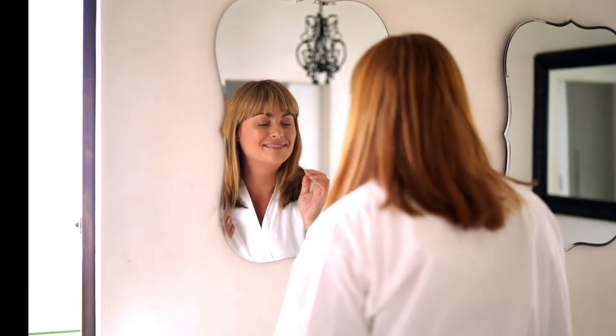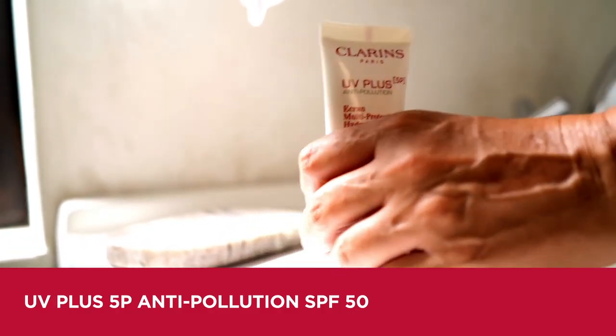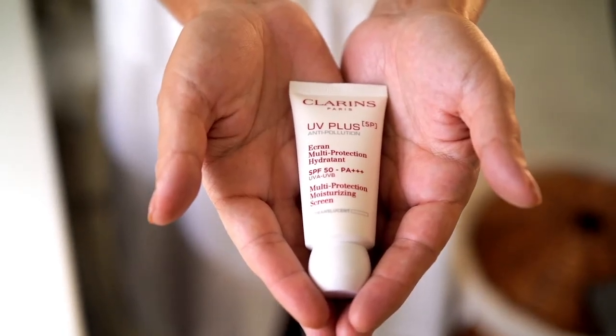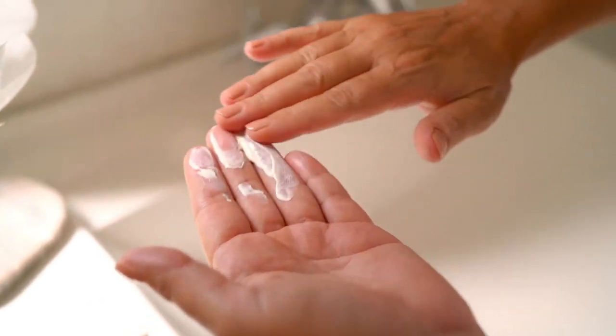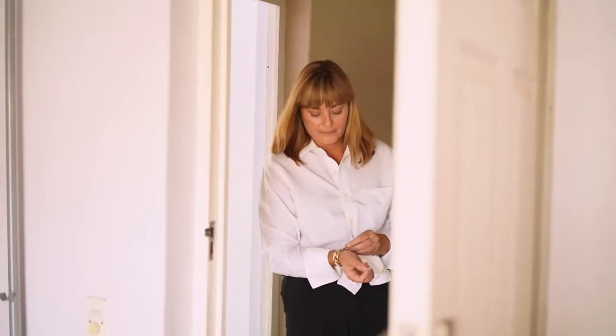The UV Plus 5P Anti-Pollution SPF 50 by Clarins is the first UV and pollution screen that protects against the five pollutants encountered in everyday life: Atmospheric, Indoor, Pollen, Blue Light, and Photopollution — which is a combination of pollution and UV rays. The gel cream formula has a lightweight consistency and spreads easily on the skin, leaving an invisible finish that protects it from the main forms of urban pollution. I love how it absorbs in an instant, leaving the skin hydrated and protected.